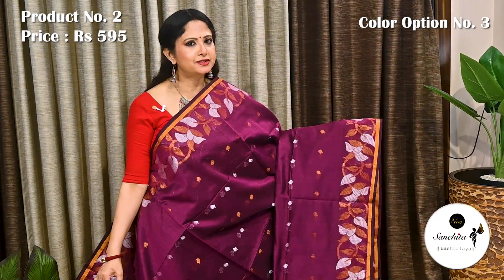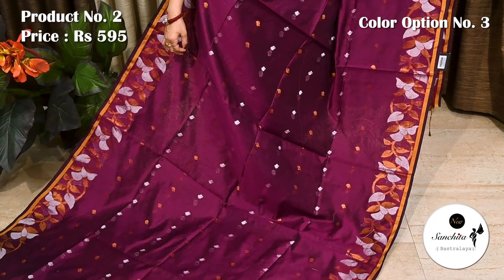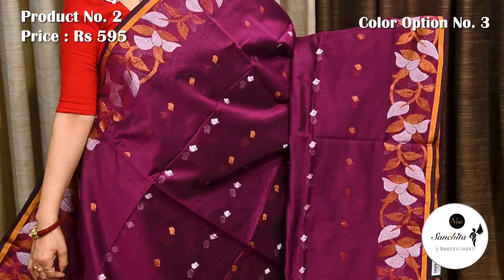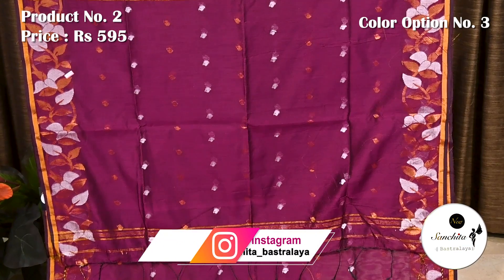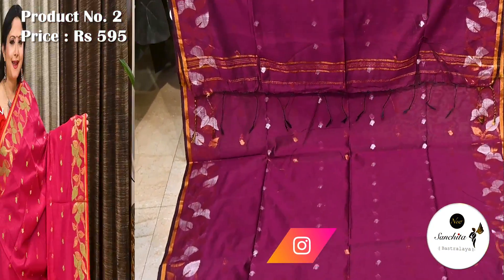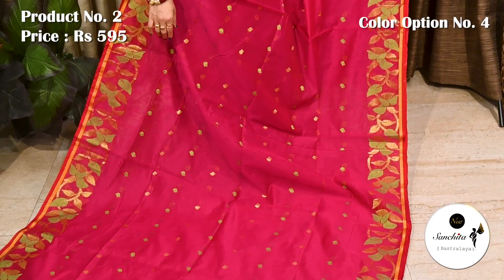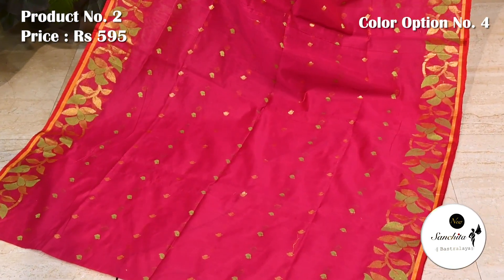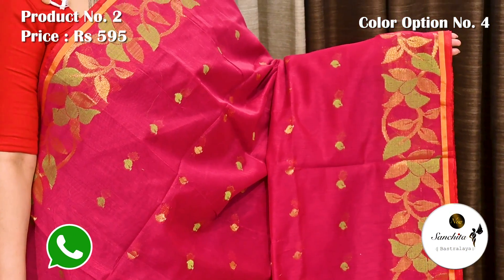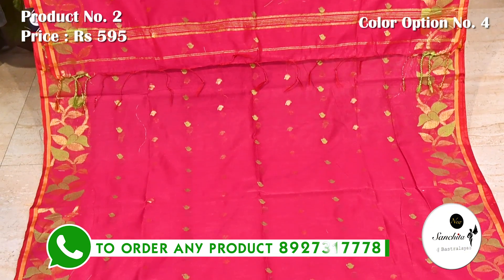Wine with copper zari and thread weaving. Simple pallu defined with resum weaving. Blouse piece is in rani. Rani pink with gold zari and resum weaving. Pallu is defined with contrasting resum weaving. Blouse piece is in rani.